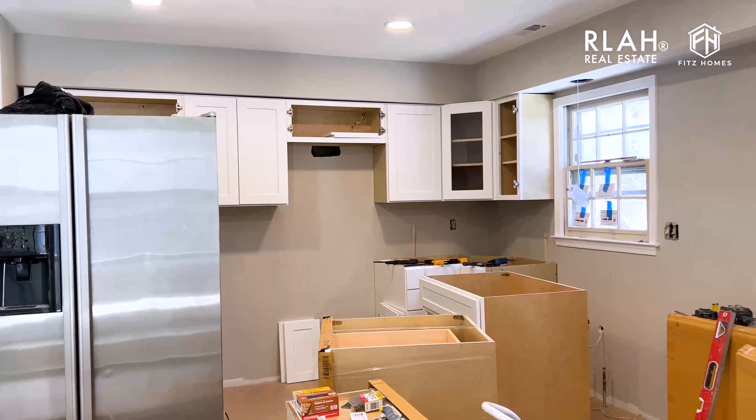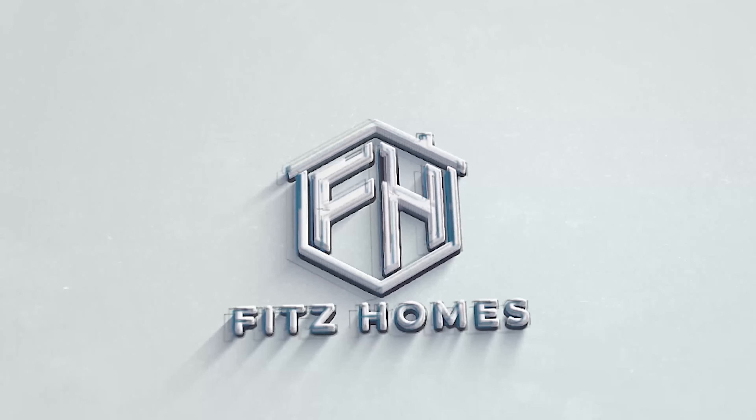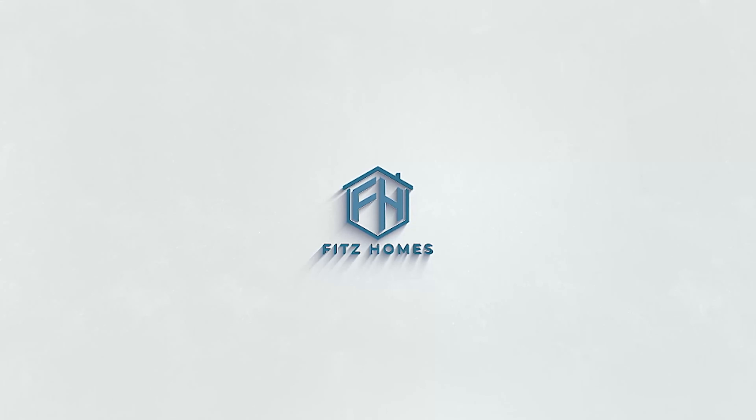Day 18 here at the North Bethesda townhome renovation. We're looking at the kitchen as it's starting to come together — closer to the finish line than we are to the starting point when it was a disaster in terms of just looking ugly. This will be a quick one.